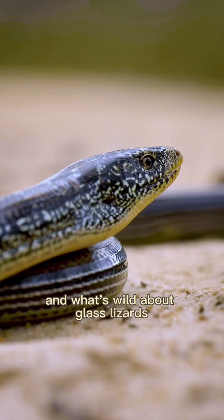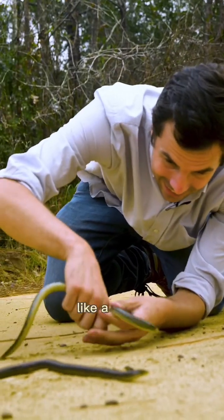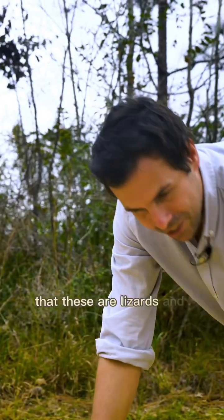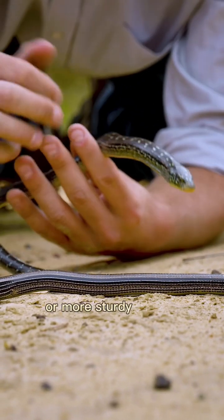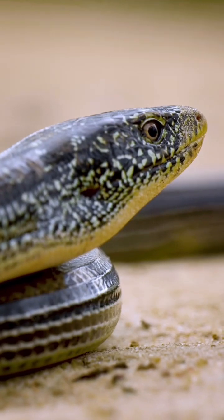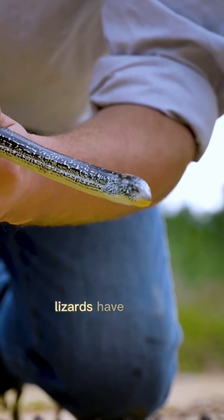What's wild about glass lizards is that they basically look and move exactly like a snake. But there's two key ways you can tell that these are lizards and not snakes. First off, they have kind of a blockier, more sturdy pattern and their scales are quite different, especially around their head. But the other thing — they can blink their eyes. Because unlike snakes, lizards have eyelids.